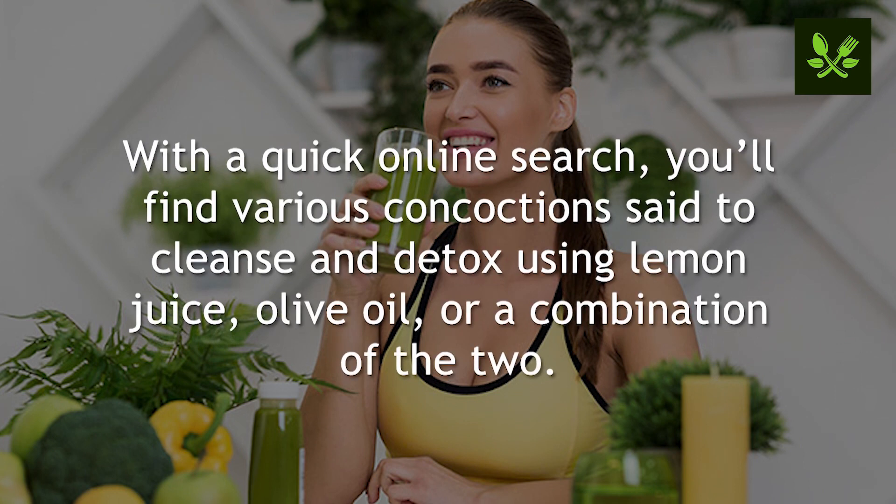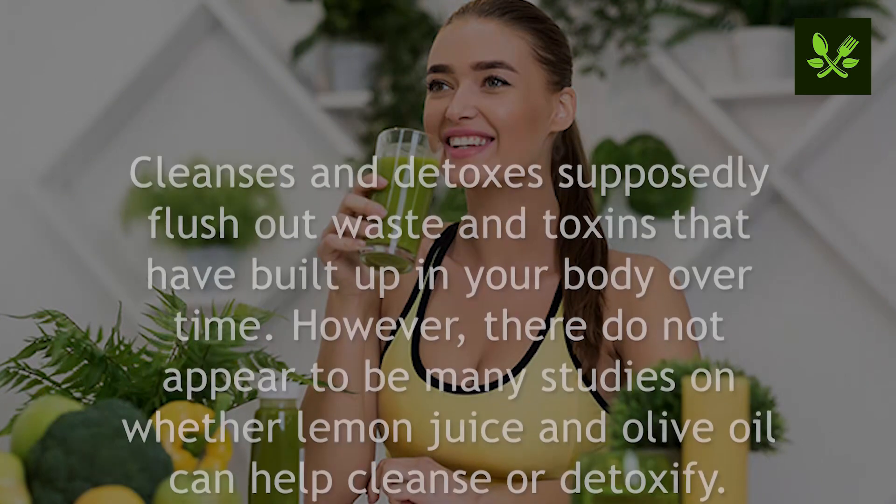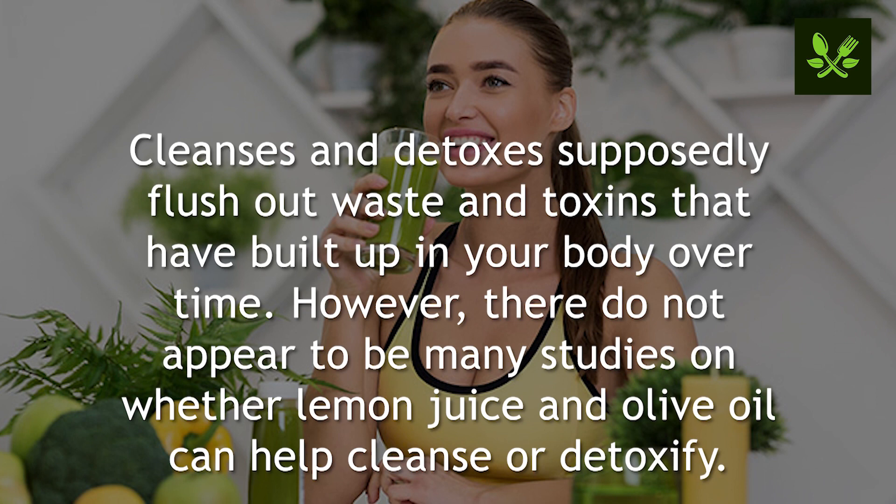Number one: detox the body. With a quick online search, you'll find various concoctions said to cleanse and detox using lemon juice, olive oil, or a combination of the two. Cleanses and detoxes supposedly flush out waste and toxins that have built up in your body over time. However, there do not appear to be many studies on whether lemon juice and olive oil can actually help cleanse or detoxify the body.